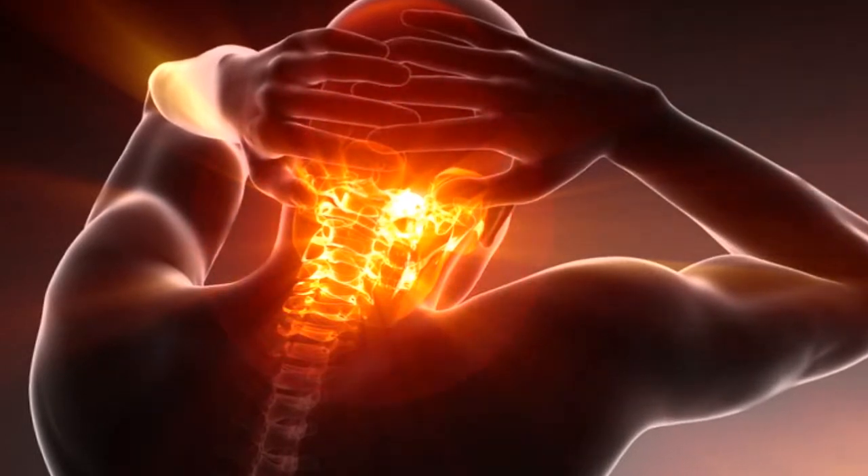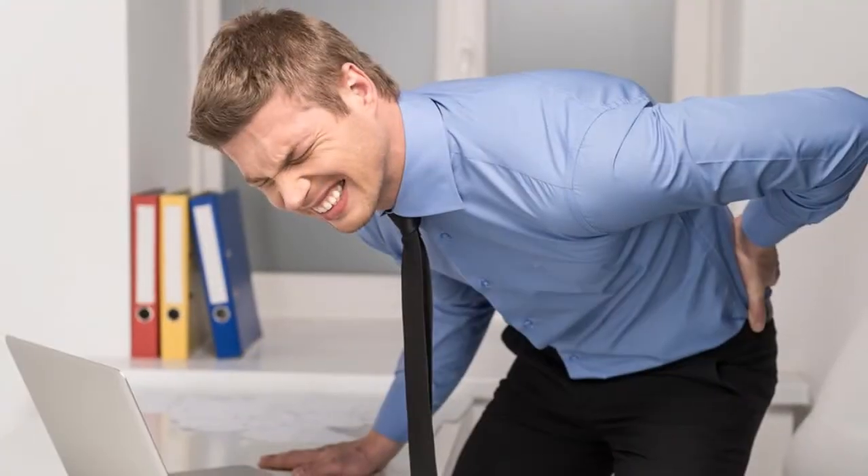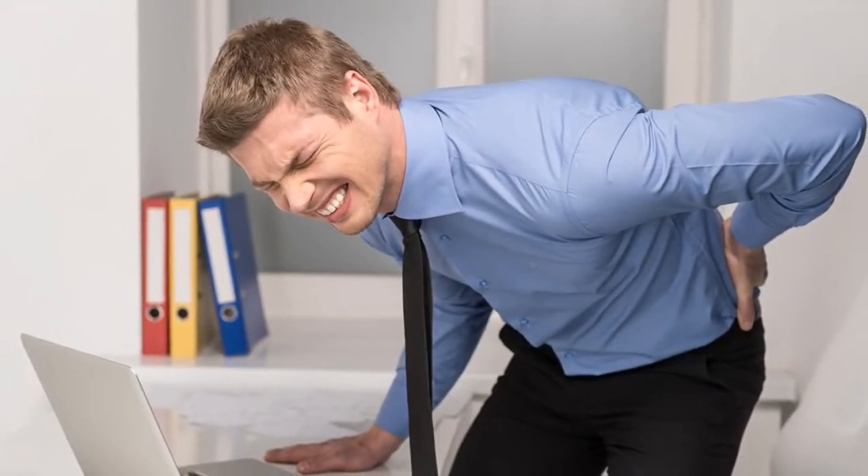These implants have been revolutionary in pain management for individuals suffering with chronic pain and who have failed conservative and even operative treatments.